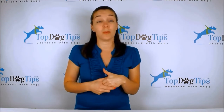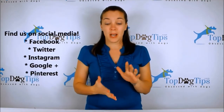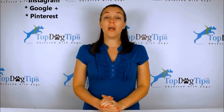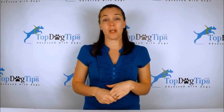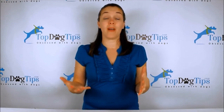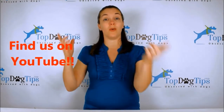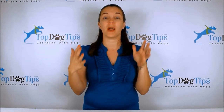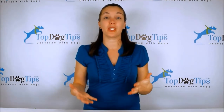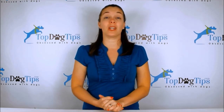Also be sure to find us on social media — we are on Facebook, Twitter, Instagram, Google Plus, and Pinterest. Follow us and you'll stay up to date with everything going on on our website and social media. You'll see all the newest videos whenever they're posted. Make sure to subscribe to our YouTube channel — just search for Top Dog Tips on YouTube, subscribe, and you'll get a notification every time I post a new video. Thanks again for watching, and I'll see you back soon with another great Top Dog Tips video.